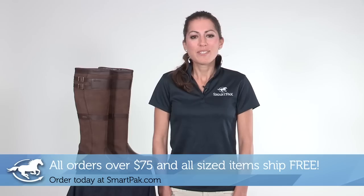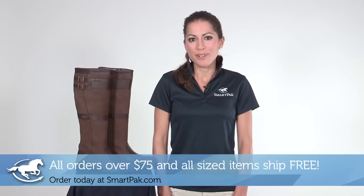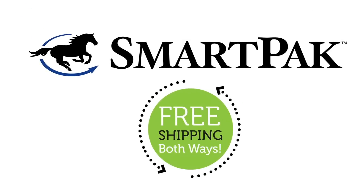And remember, SmartPak offers free shipping on orders over $75, and since this is a sized item you can exchange it for free. Order confidently at SmartPak.com.